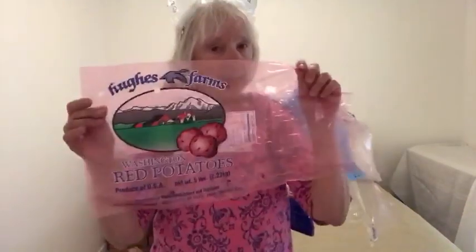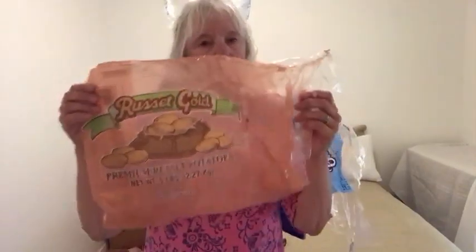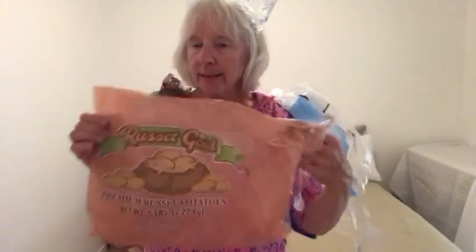Here is a pink bag that had potatoes in it — it can go in. And here is a brown bag that had potatoes in it also. This one has a mesh on the back, but it is labeled with the four, so I know I can recycle it.